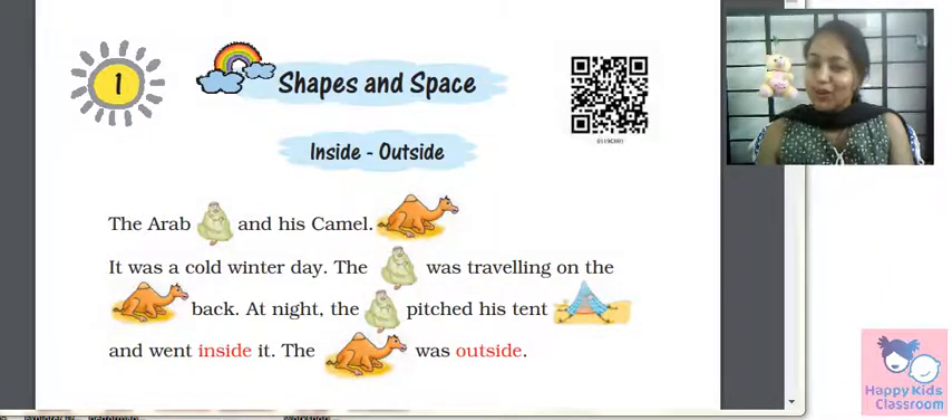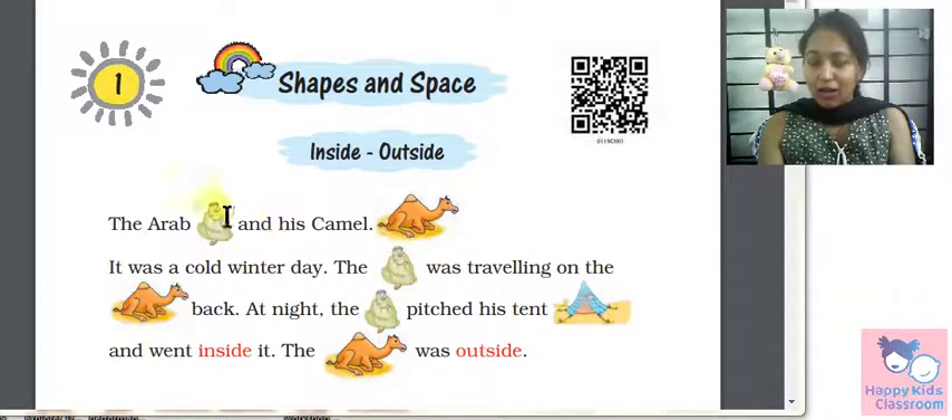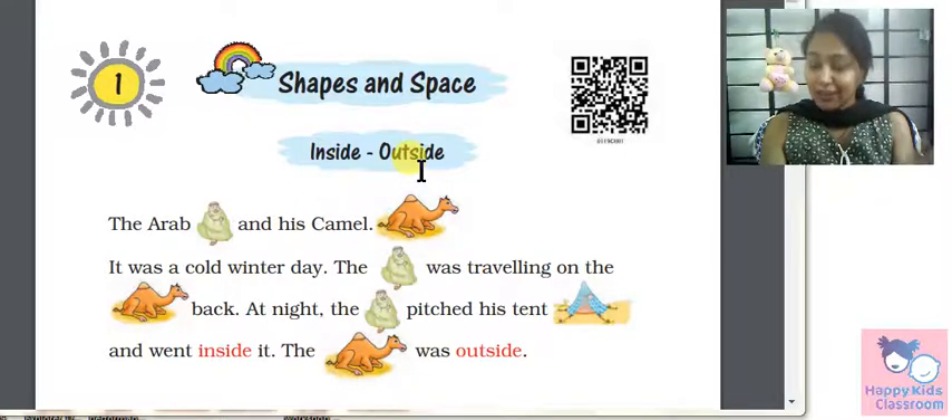Hello students, welcome to my channel, Happy Kids Classroom. Today we will see Chapter 1 of Shapes and Space for Grade 1 Maths. In that we will see the concept of inside, outside, and under. We will see this concept through a beautiful story.